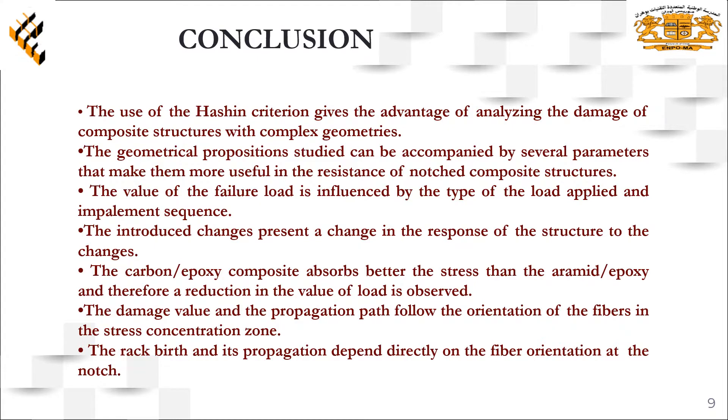As a conclusion we can say, the use of hashing criteria gives the advantage of analyzing the damage of composite structures with complex geometries. Geometrical proposition studies can be accompanied by several parameters that make them more useful in the resistance of notched composite structures.